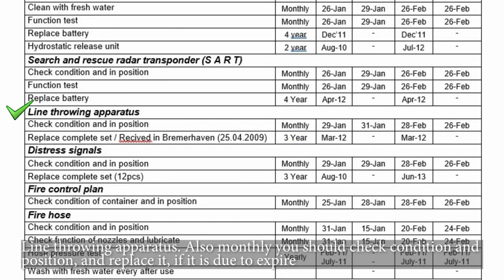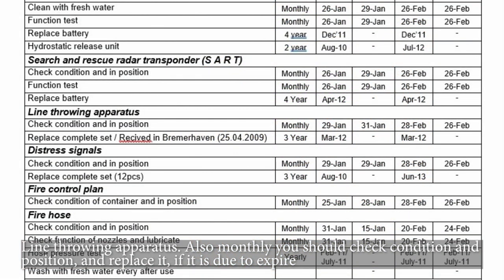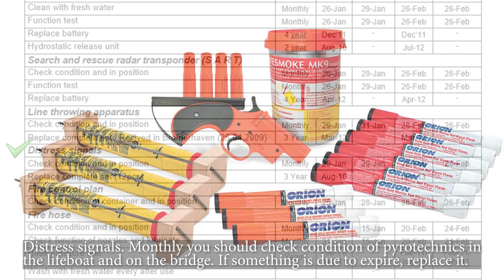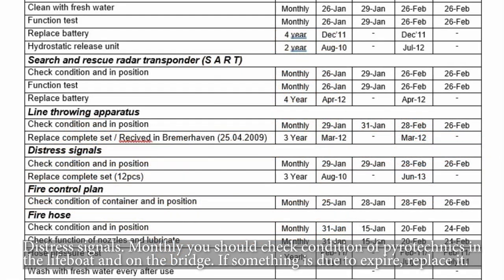Line throwing apparatus — monthly you should check condition and position, and replace it if it is due to expire. Distress signals — monthly you should check the condition of pyrotechnics in the lifeboat and on the bridge. If anything is due to expire, replace it.